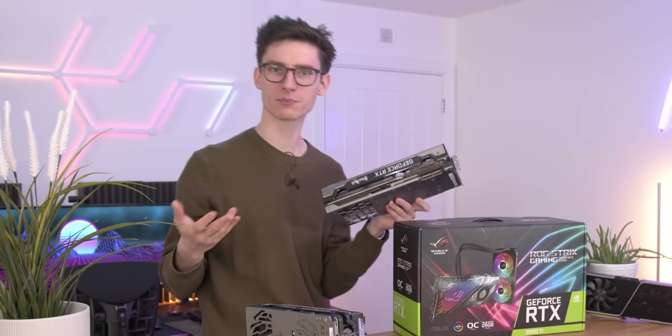You do also have NVLink if you want two of these. If you really do want to spend close to £5,000 on graphics, it's possible.